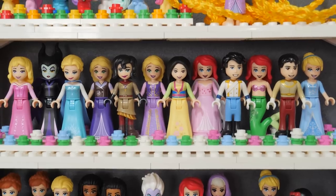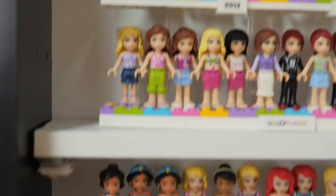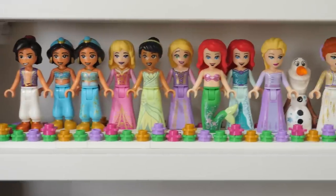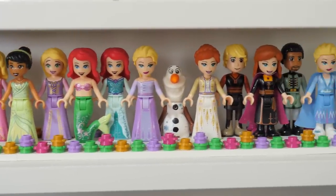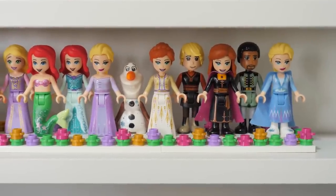Instead of reaching an agreement like grown-up people should do, the fairies continue to shout pink and blue, magically turning the dress into their respective color. While this creates a mesmerizing dance scene for Aurora and Prince Philip, it's not a good conflict-solving example for argumentative siblings. So you get one guess on whether I like it or not.